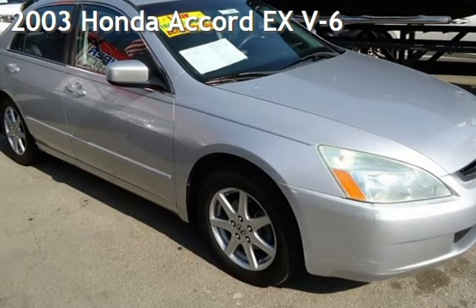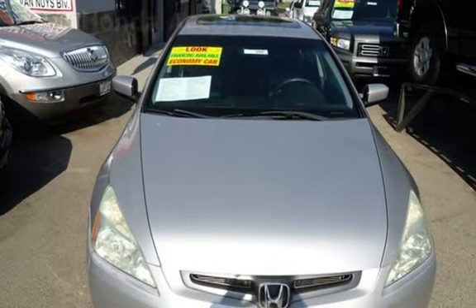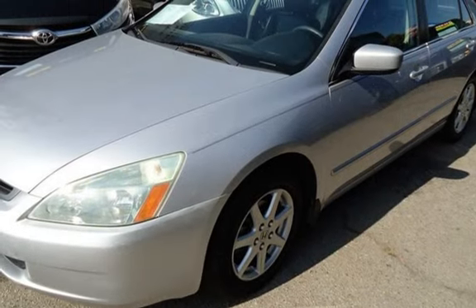Presenting a pre-owned 2003 Honda Accord EX V6. This four-door sedan has a six-cylinder, 3.0-liter V6 engine, with front-wheel drive, and an automatic transmission.